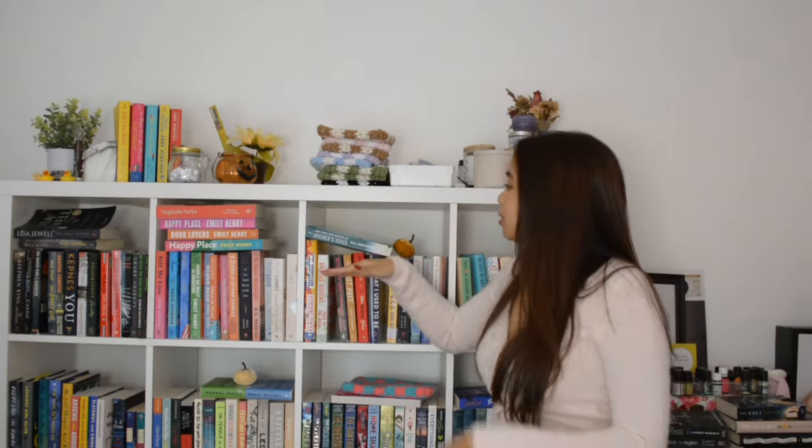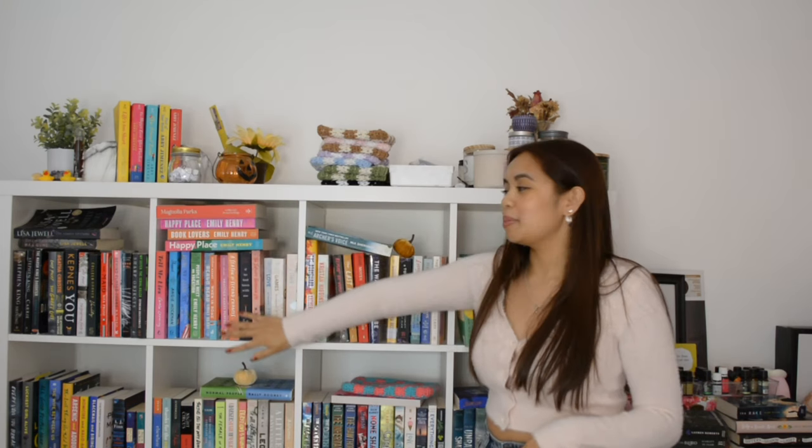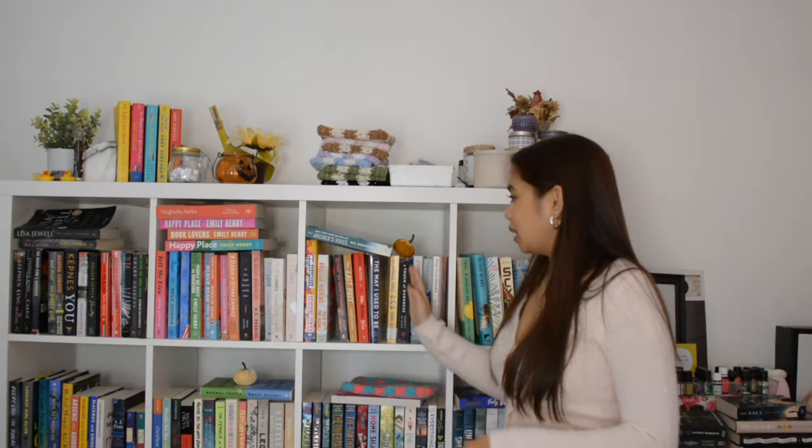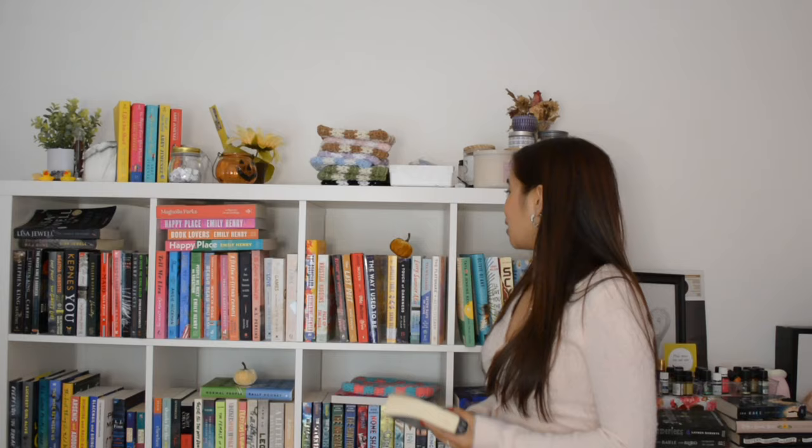I don't know if I should do like a two-level situation. I don't know if I'm gonna put like some books behind because I don't like doing that — I don't like putting books on top of other books. We might have to do some horizontal stacking. I don't know if we could fit more that way.